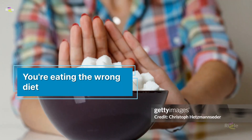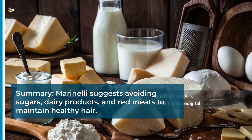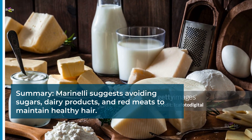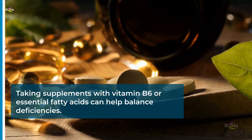You're eating the wrong diet. Marinelli suggests avoiding sugars, dairy products, and red meats to maintain healthy hair. Taking supplements with vitamin B6 or essential fatty acids can help balance deficiencies.